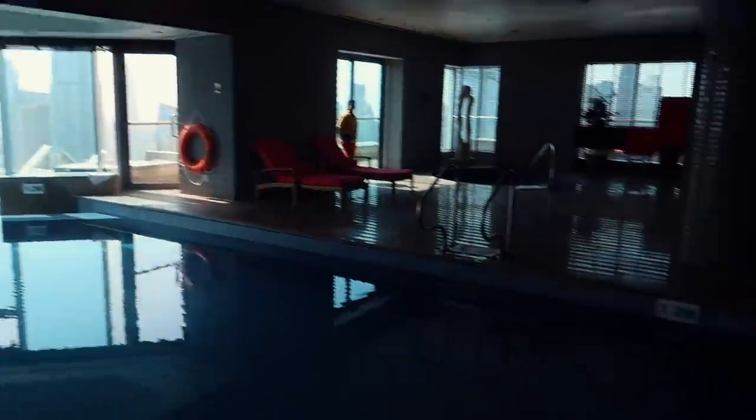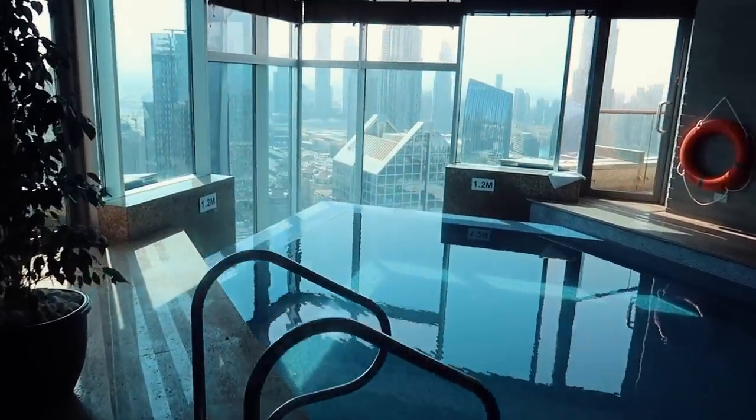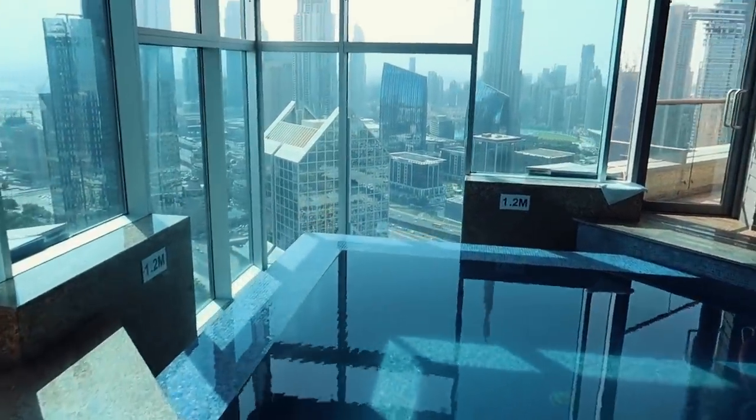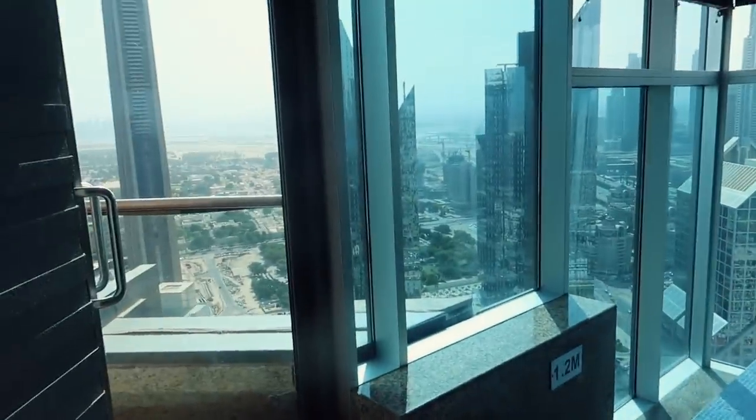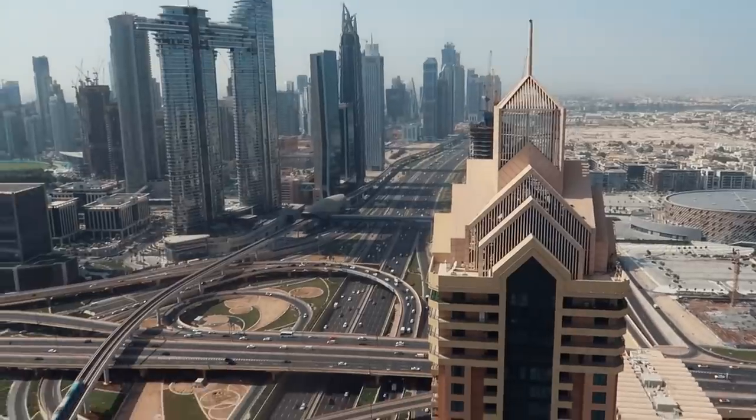Gigi and I are going to get massages in a little bit. We wanted to come see the pool — this is the indoor one, and look how beautiful this is! Oh my gosh, you're obsessed. How beautiful is this, guys?